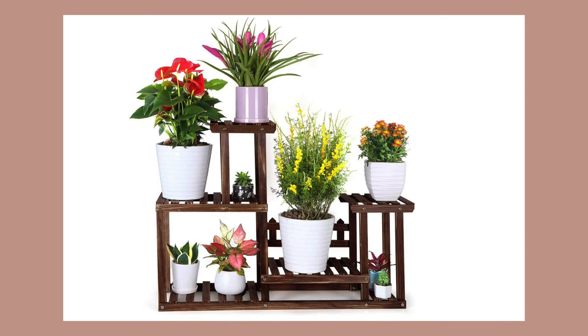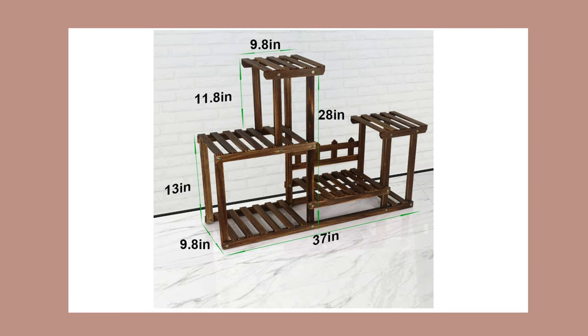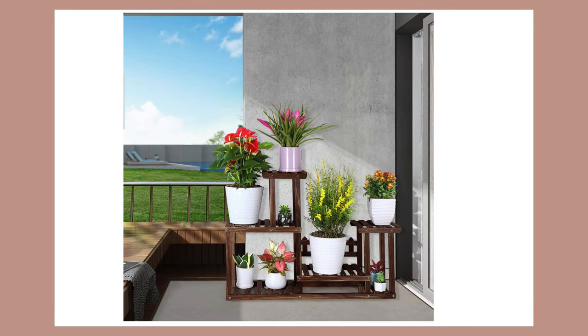The last gift idea is for plant moms — this is the pine wood plant stand. This pine wood plant shelf can hold seven to nine pots. It helps give your home that natural feel and I love it because it's suitable for both indoor and outdoor use.